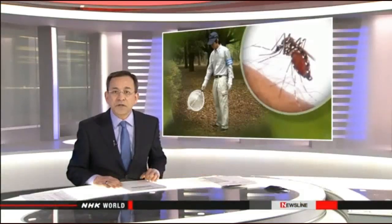Japan has experienced its first outbreak of dengue fever in 70 years. Public health officials in Tokyo are now taking steps to make sure the disease doesn't spread again. NHK World's Misako Oshie reports.